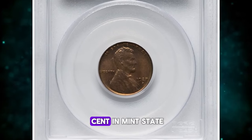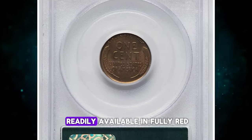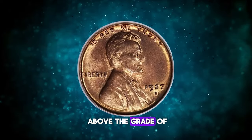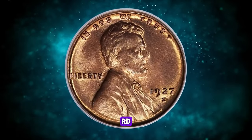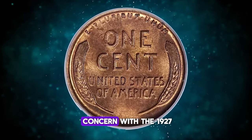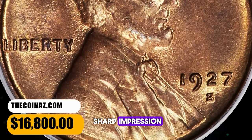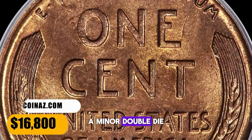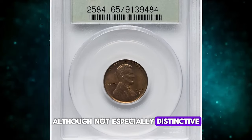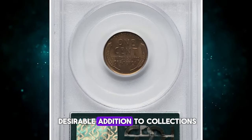Introducing the 1927 Lincoln cent in mint state 65 red. While this issue is readily available in fully red gem condition, the population drops rapidly above the grade of MS-66 RD. Despite some coins possibly having less than full strikes, this isn't a major concern with the 1927-P cent, and collectors should aim for nothing less than a sharp impression. It's worth noting a minor double-die obverse variety for this date. Although not especially distinctive, the scarcity of such varieties for this decade has made it a desirable addition to collections.